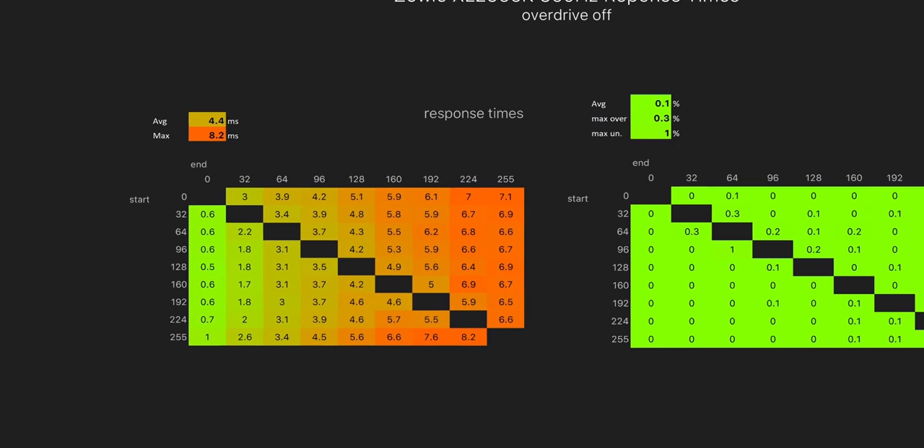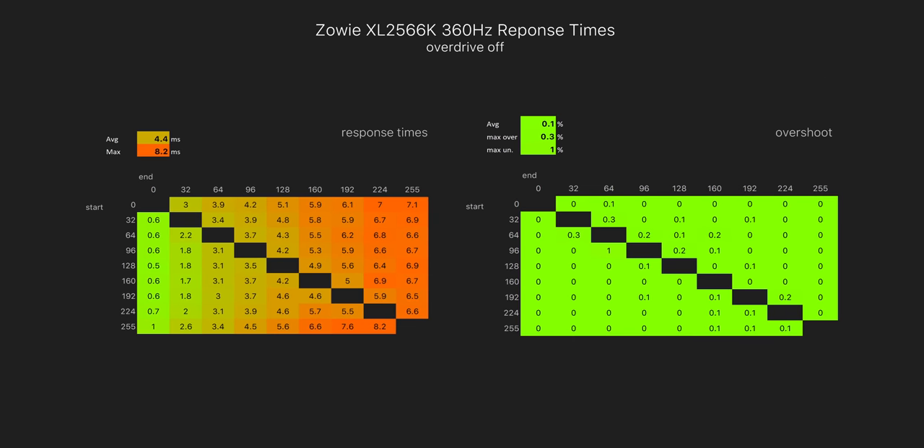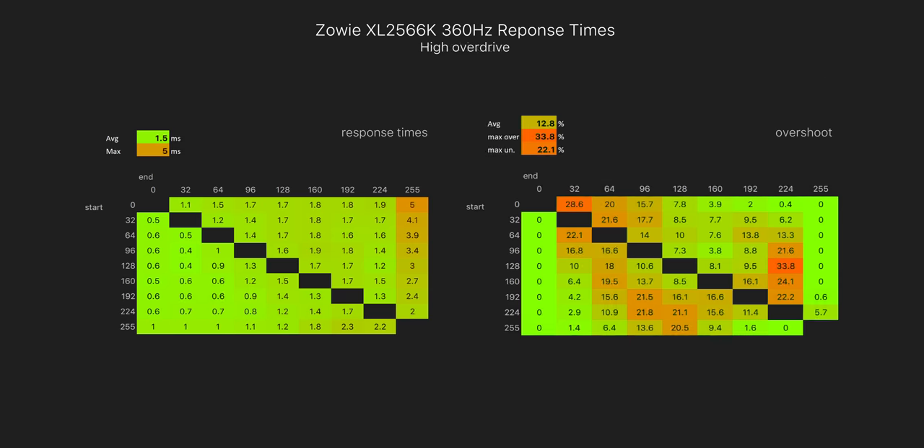This chart shows the overdrive mode off, which is honestly pretty slow and you just shouldn't use. But when we switch over to the high mode, that result improves drastically. We're now looking at a response time average of just 1.5ms, which actually makes this the fastest monitor that I've tested.